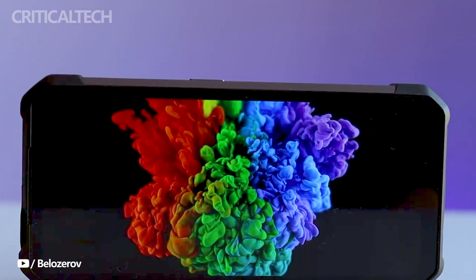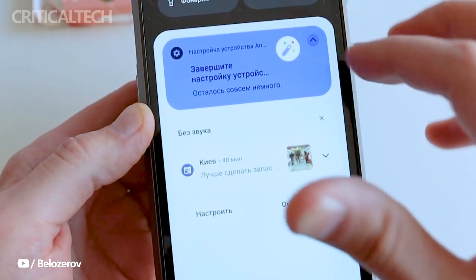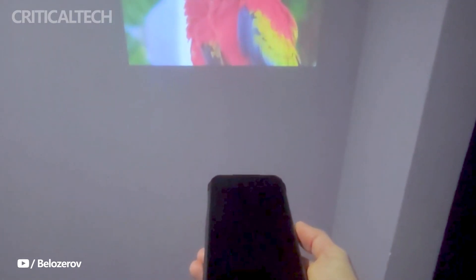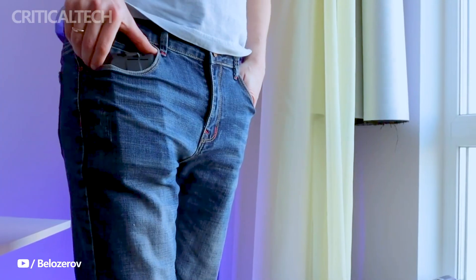Overall, the Unihertz 8849 Tank 3 Pro rugged smartphone emerges as a compelling choice for individuals seeking a durable yet feature-packed device tailored for outdoor use. Its rugged appearance, coupled with an array of innovative features, positions it as a versatile companion for adventurers and outdoor enthusiasts alike.